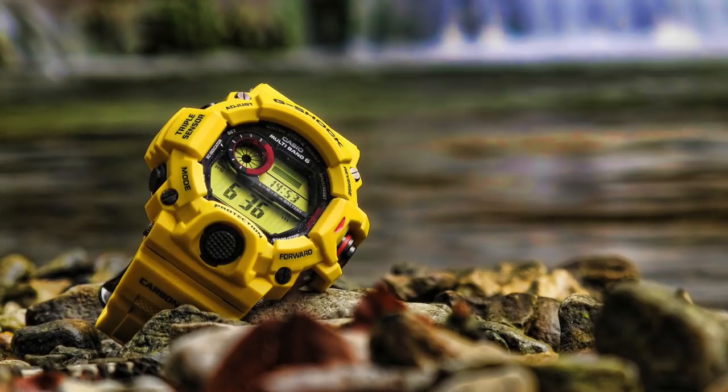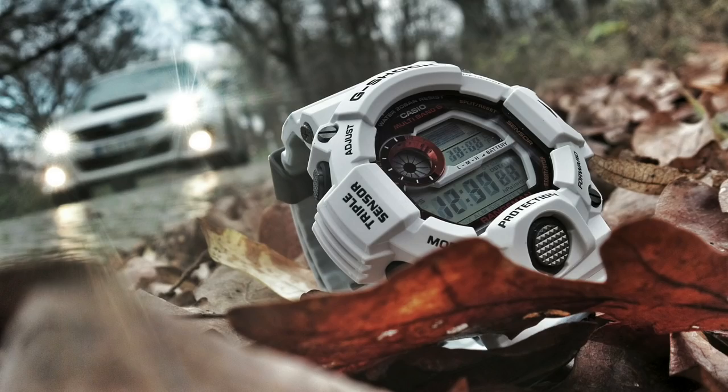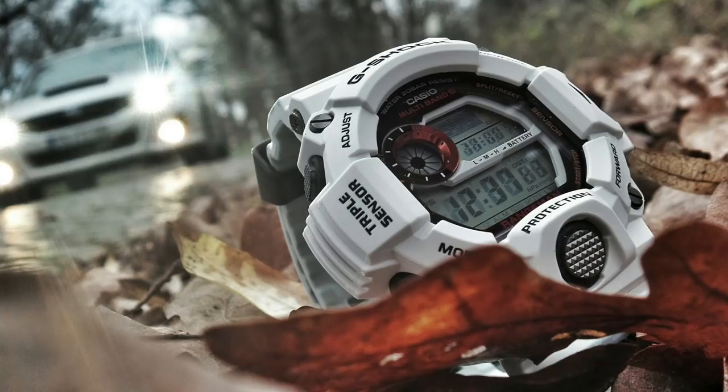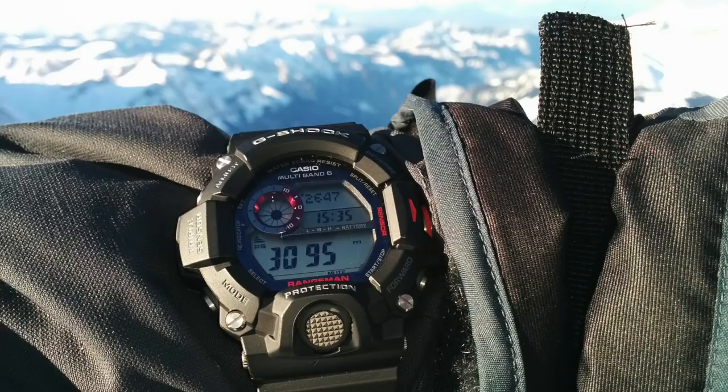You've got a 1/10th of a second stopwatch, countdown, day/date/month calendar, and 200 meters water resistance — double the ProTrek — so you can use it for diving. You've got those exaggerated knurled buttons, sunrise/sunset data, atomic timekeeping, and five alarms including a snooze function.